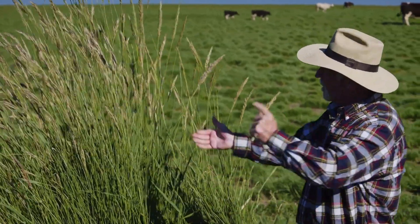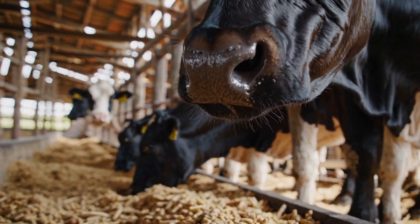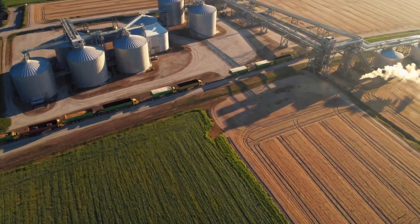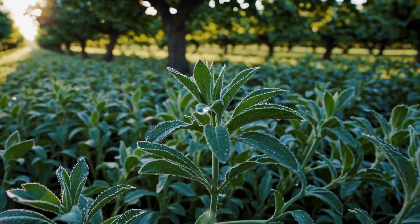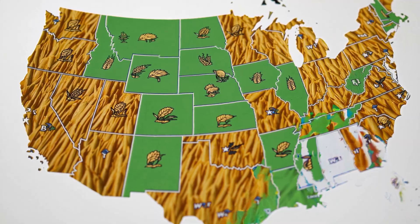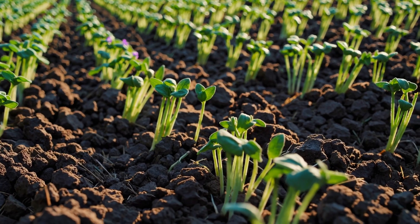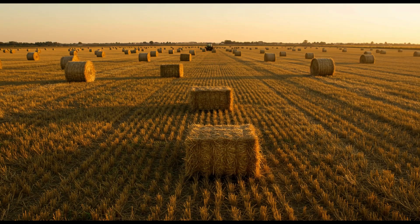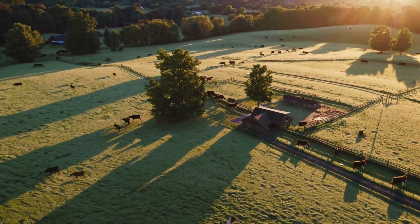Speaking of complex systems, let's get back to livestock — forage farms. These grow crops specifically to feed animals, and just like with other farm types, what they grow depends a lot on where they are. A map in the sources showed all the different kinds of forage grown across the U.S. The Northeast, with its cooler, wetter climate, grows alfalfa, different grasses, and clover. Go down to the warmer southeast, and it's all Bermuda grass. The whole forage landscape totally changes as you go across the country.